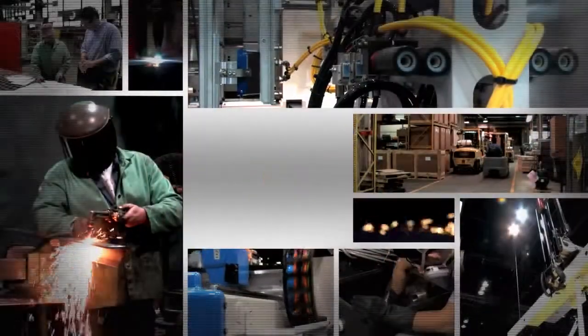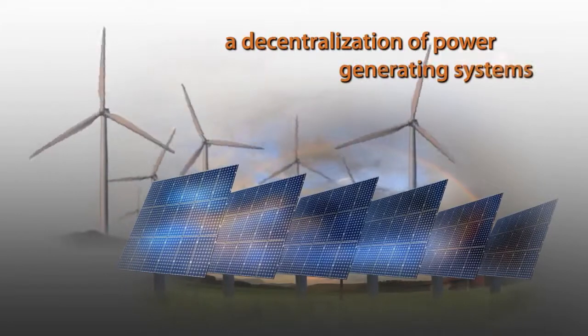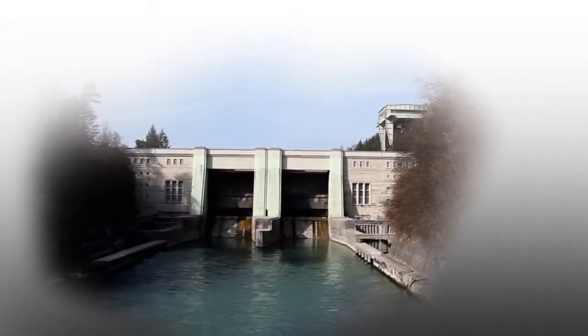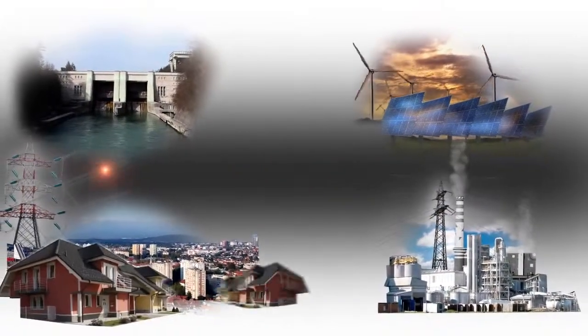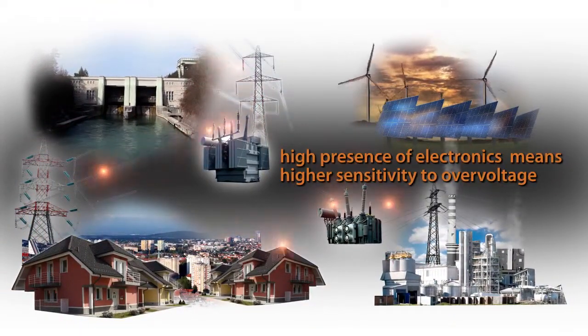The power distribution system is changing. Nowadays we use more and more electronic devices. A decentralization of power generating systems has occurred in recent years. The future lies in power management and smart grid systems. Power systems are becoming bigger, more sophisticated and better controlled, and increasingly more sensitive to overvoltage.